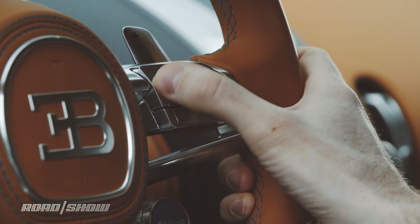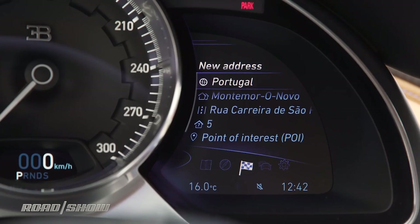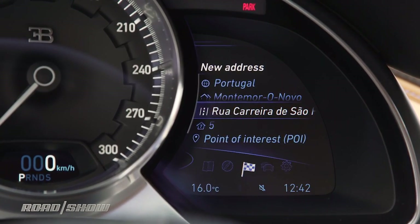The right thumb controls the infotainment system, which is built into the right display here. Through this, you've got navigation and all your stereo controls. While entering an address with your thumb control here is a little bit finicky, everything else actually is surprisingly nice and easy to use.